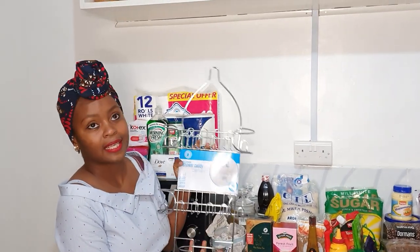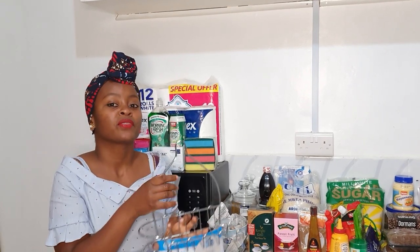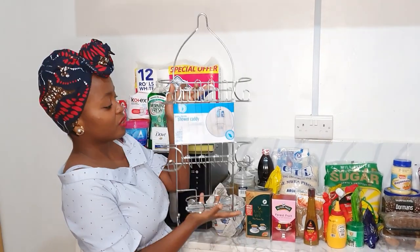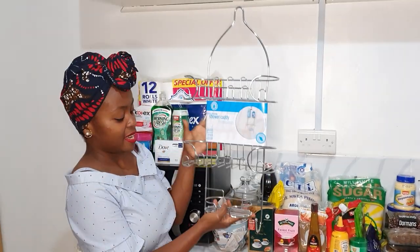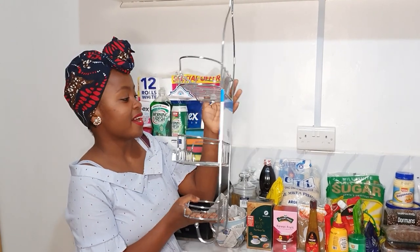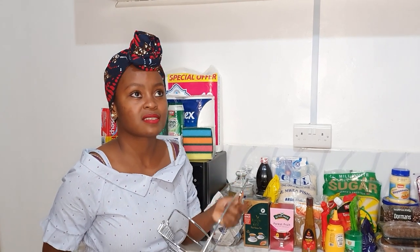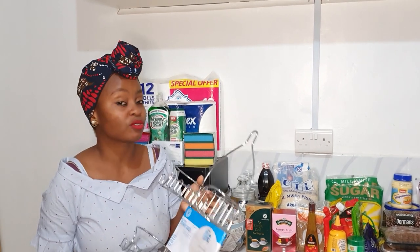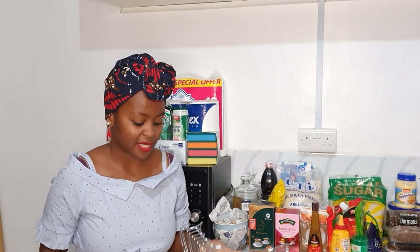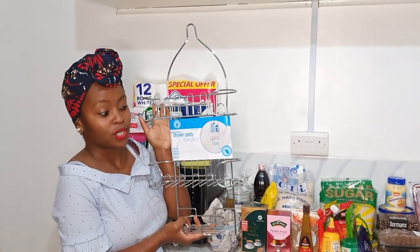The last thing I didn't show you from that haul, because it wasn't here yet, was this shower organizer. If you've seen my bathroom cleaning video — I'll put the link here — you know I want to make over both my bathrooms. I got this for my master bathroom to organize my shower gel, special products, and backing soap. I used a voucher code to get 200 bob off and there was also 40% off. I got it from Jumia — check them out if the offer is still on.